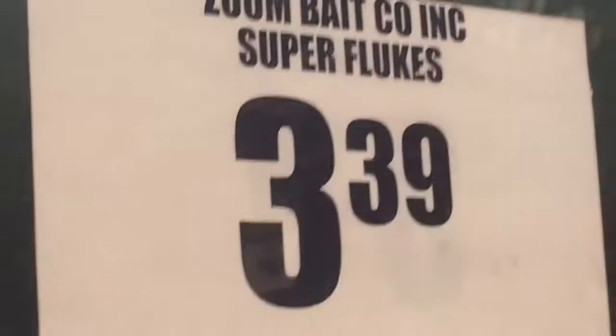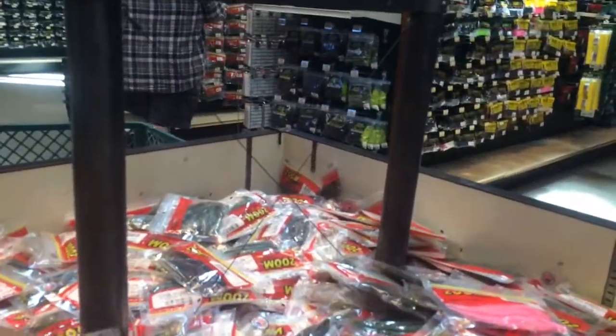As you can see, these are on sale — $3.39. I get Bluebill Flash, a nice little color, and add that to the cart.